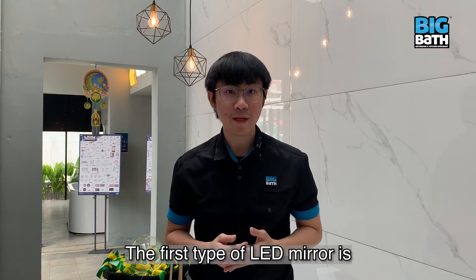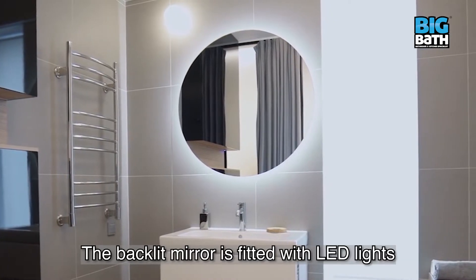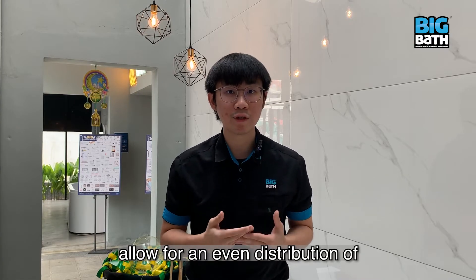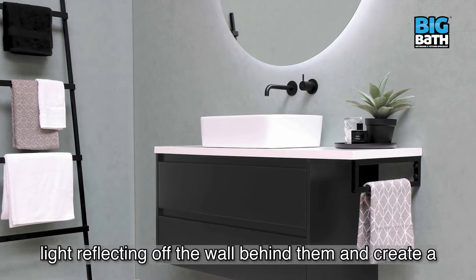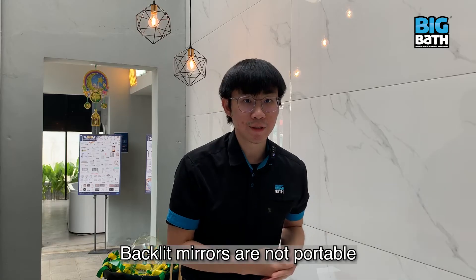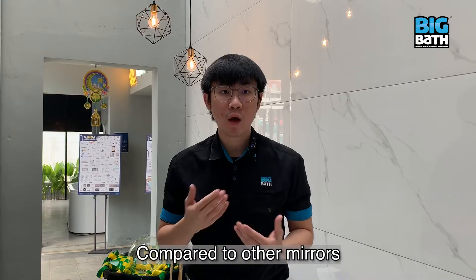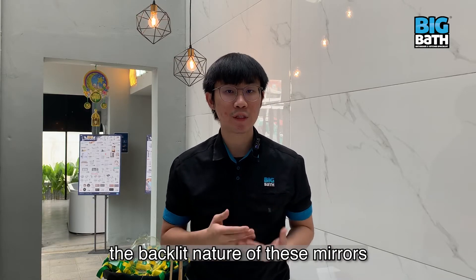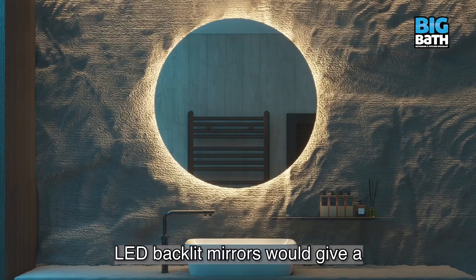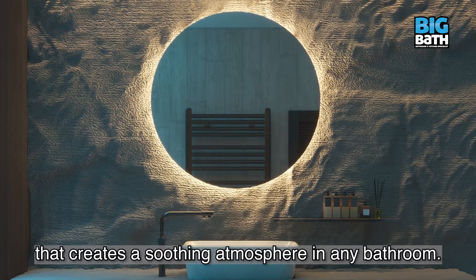The first type of LED mirror is LED backlit mirrors, also known as rear glow mirrors. The backlit mirror is fitted with LED lights on the back of it. Their signature frameless design allows for an even distribution of light reflecting off the wall behind them, creating a calming bathroom ambience. Backlit mirrors must be mounted to the wall for the backlit effect to work, and they allow for a more excellent selection of illumination designs, giving a soft, pleasant glow that creates a soothing atmosphere in any bathroom.